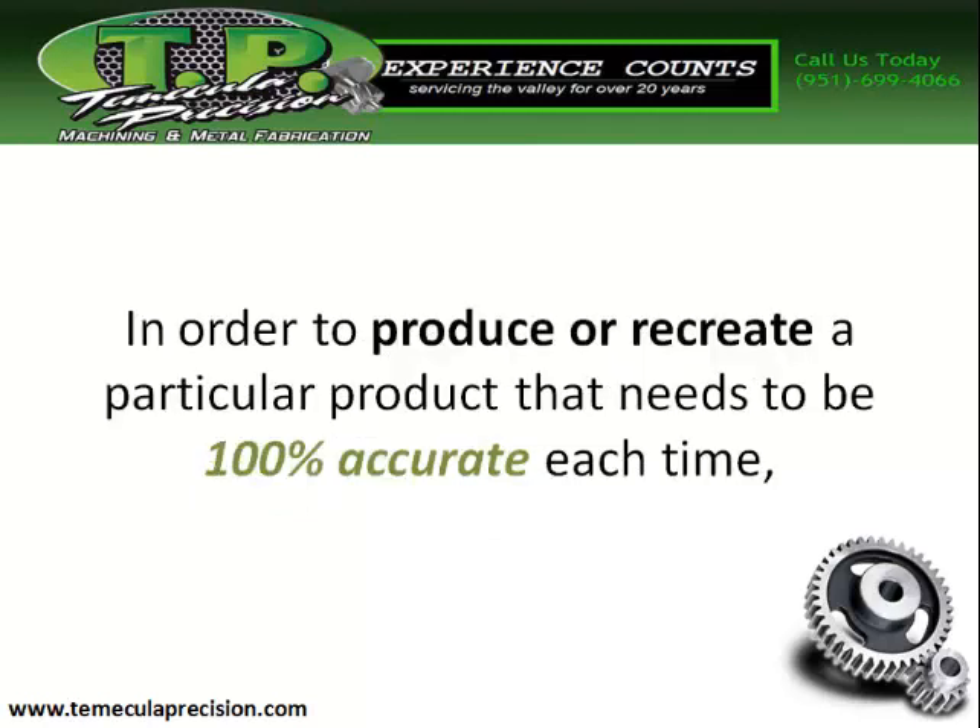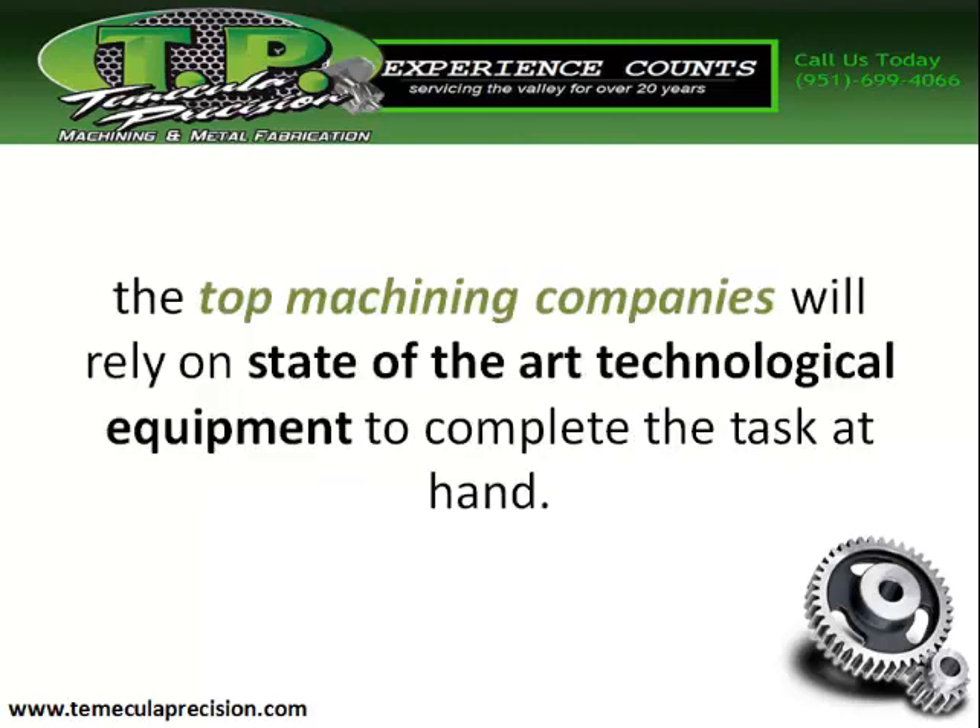In order to produce or recreate a particular product that needs to be 100% accurate each time, the top machining companies will rely on state-of-the-art technological equipment to complete the task at hand.